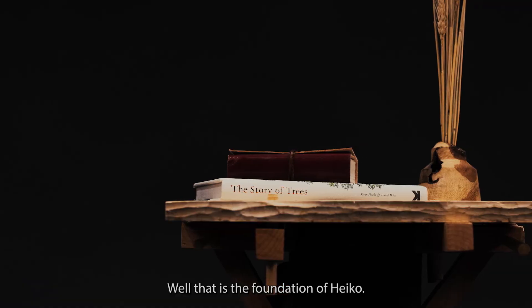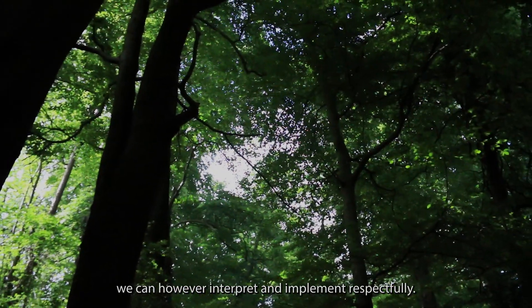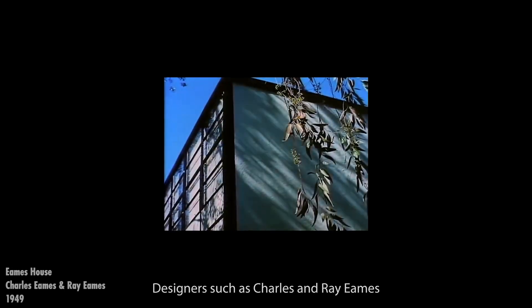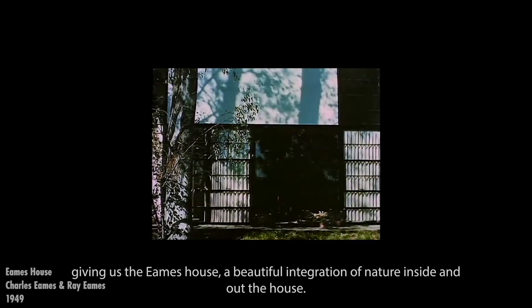Well that is the foundation of Heiko. Nature will never be fully understood; we can however interpret and implement respectfully. Nature has and will always be integrated within the home since the start of design — designers such as Charles and Ray Eames giving us the Eames house, a beautiful integration of nature inside and out, or William Morris's beautiful wallpaper series.